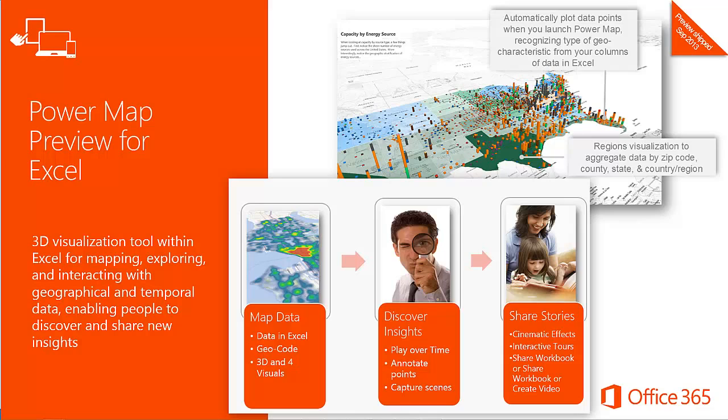PowerMap is a 3D data visualization tool for Excel that provides an immersive experience for making discoveries in data that might not have been seen in traditional 2D tables and charts. PowerMap lets you plot geographic and temporal data visually, analyze that data in 3D, and create cinematic tours to share with others. You can plot more than a million rows of data in 3D visually on Bing Maps and visualize it with 3D columns, bubble or pie charts, heat maps, and regions. You can discover new insights by seeing your data in geographic space and share stories by capturing screenshots and building cinematic, interactive, or video tours.